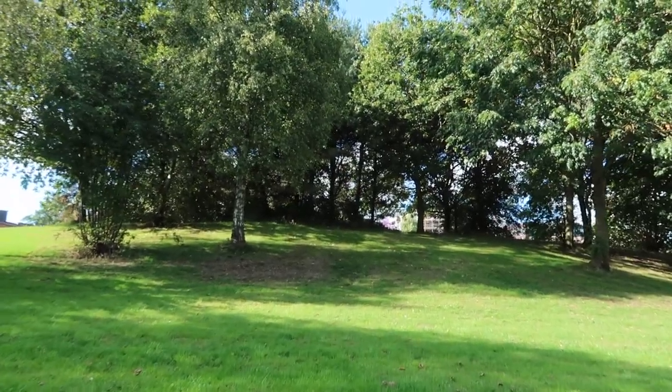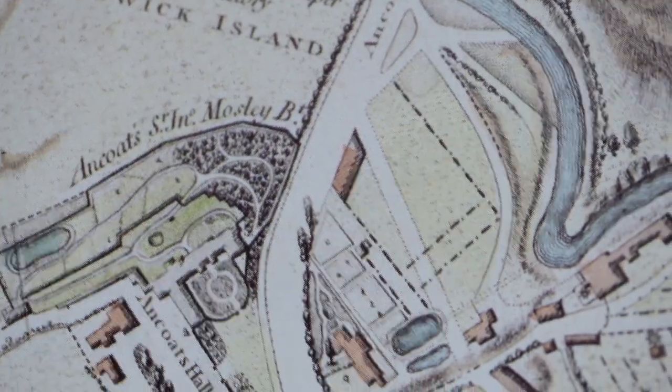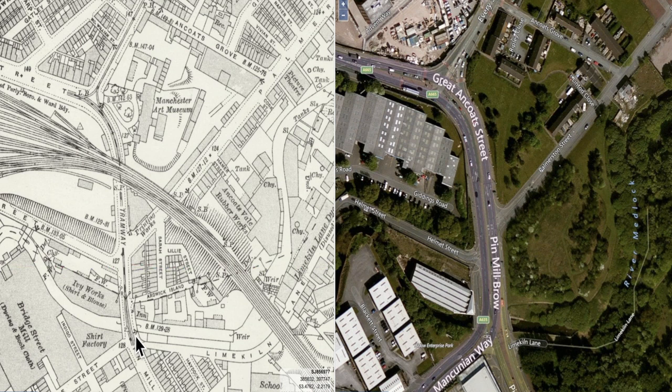I'm just going to walk across Palmerston Street to that clump of trees — the site of what was Ancoats Hall. It's written that the hall had beautiful views across the valley down to the River Medlock — well, that was about to change. Here's a more modern map, 1888 on the left, modern day on the right. As we leave Lime Kiln Lane and walk up Great Ancoats Street, just under what was the railway bridge, it says Manchester Art Museum on the left — just a green field on the right. Manchester Art Museum was Ancoats Hall.